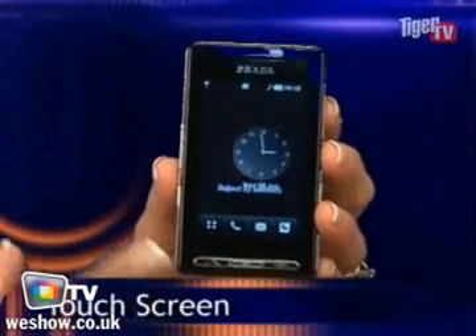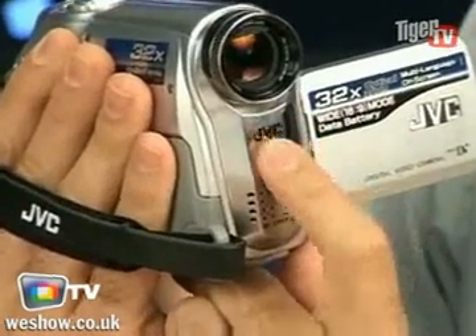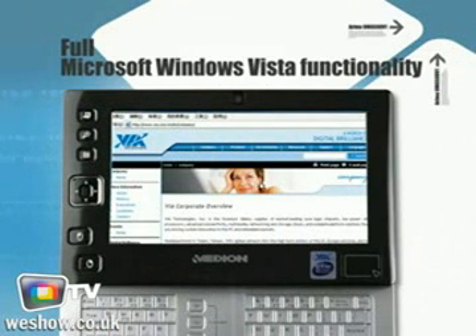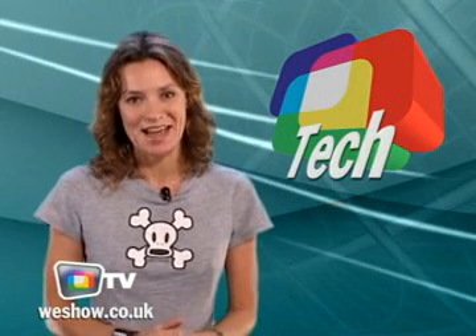Sleek design with the Prada smartphone, the new JVC 350 digital camcorder, the new mobile device Median UMPC, and a very useful cordless mouse. Hi, I'm Helen Clegg and you're watching WeShow TV with the best tech videos.